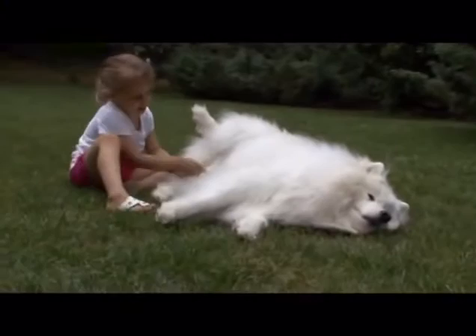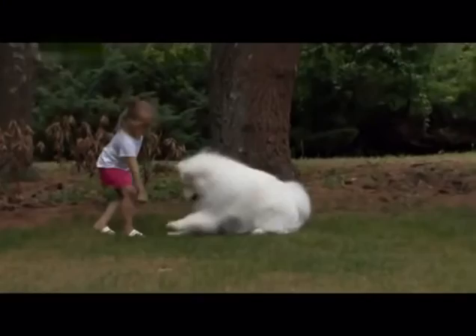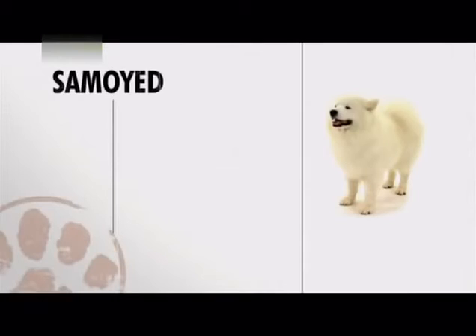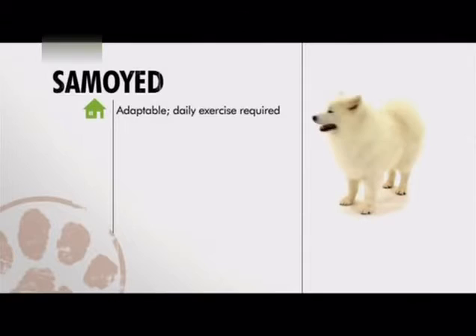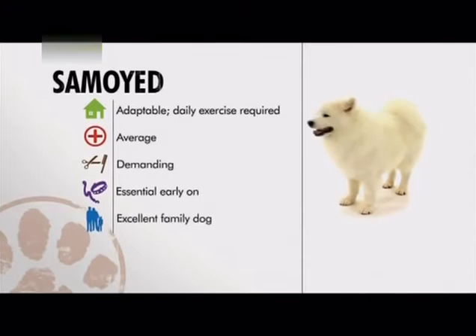Samoyeds are predisposed to certain health problems: diabetes, hypothyroidism, hip dysplasia, and kidney disease. In the grooming department, take heed — Samoyeds are heavy shedders that require brushing every single day if you want to keep the fur outside of your house. Early obedience training is necessary to avoid behavior problems, but this medium-sized working dog responds nicely to a firm and patient hand. In a family, the Samoyed is a good fit because this pretty pooch loves everyone.